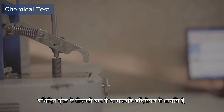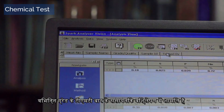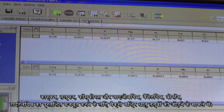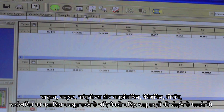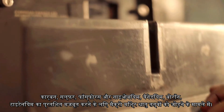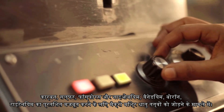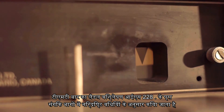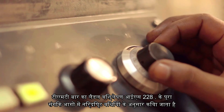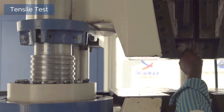Chemical test: Chemical analysis of TMT bars of various grades includes percentage of carbon, sulfur, phosphorous, and niobium, vanadium, boron, titanium in case of addition of macro alloying elements for strengthening. The ladle analysis of TMT bars is done as per the methods specified in relevant parts of IS-228.